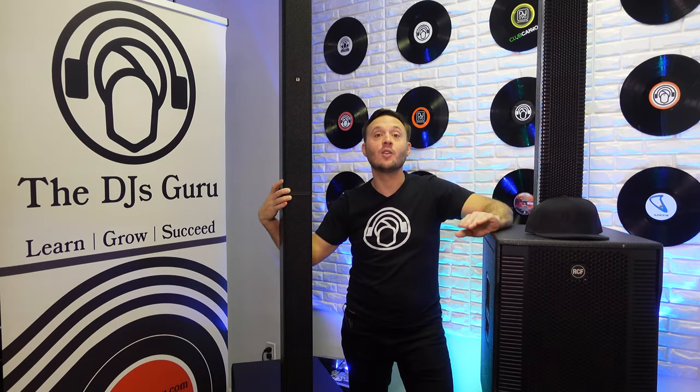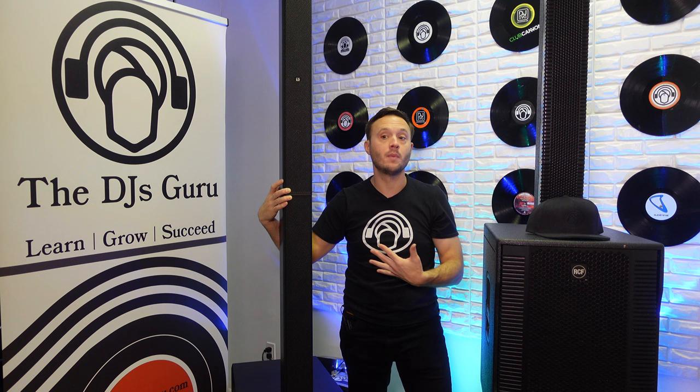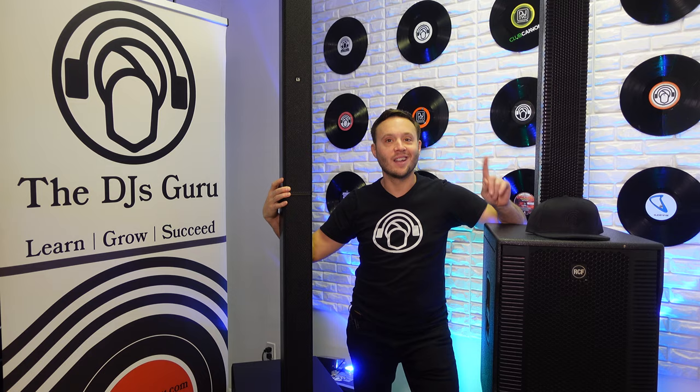I can't begin to tell you how many times we've been asked to do an RCF Evox 12 versus LD Systems Maui 44 G2 video, compare them, and tell you what we think. This is one of those moments where you just do the thing. I was lucky enough this past weekend to bring out one of each. I was able to work it into a gig, really listen to both, go through the workflow and learn a lot about both systems. So we're going to talk about everything. I'm going to give you my opinion — you got to wait till the end for that though.